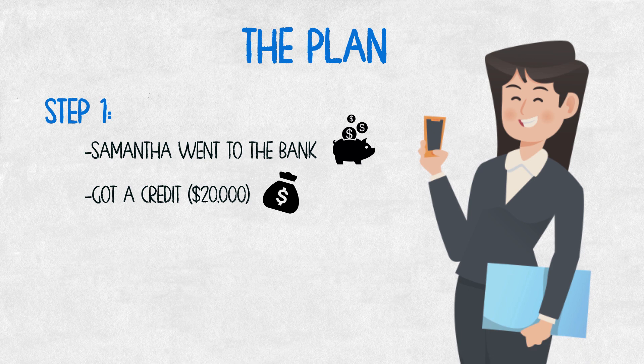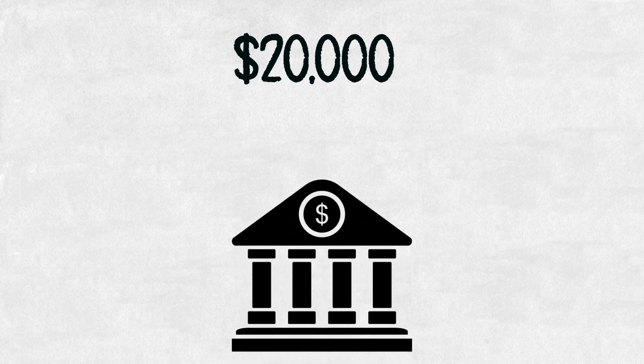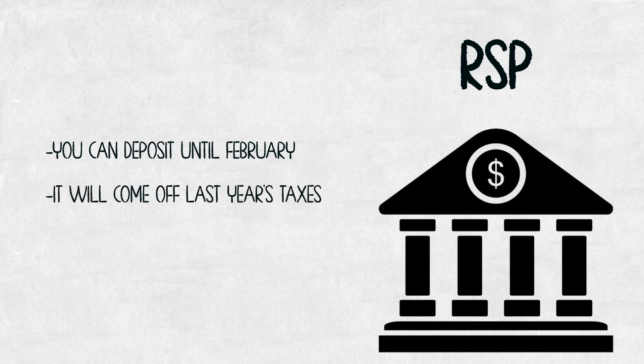Samantha's been working for a while and her credit's good, so the bank was able to extend her a line of credit for $20,000. As a first-time home buyer, she can take advantage of what's called the first-time home buyer withdrawal plan from the RRSP. The first step was she had to open up an RRSP and deposit the $20,000 from the loan into it. This is really important around tax time because you can deposit to an RRSP up until February and it will come off last year's taxes.